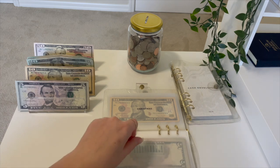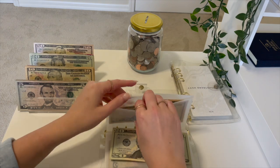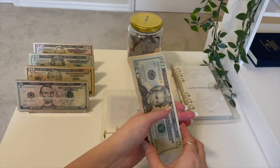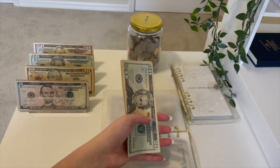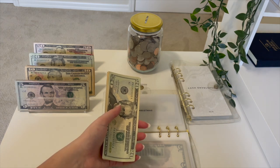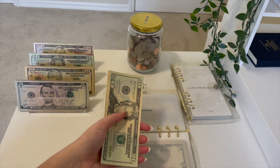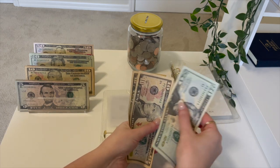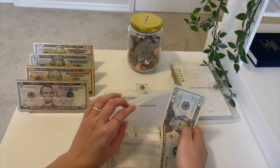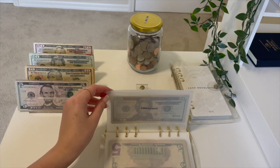Next up is Christmas and we are going to be putting a big old $20 in Christmas because I've just been putting $10 and I really want to make it a priority so that I have at least $500 saved up in a short period of time. I'll feel so much better having that in my HYSA and just having that in case something goes wrong. Christmas now has $40 in it, and we are not even at the end of January.